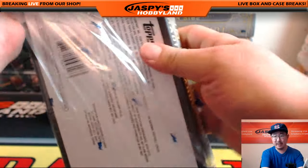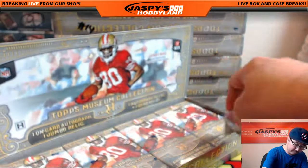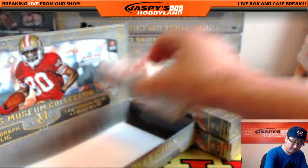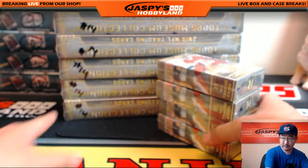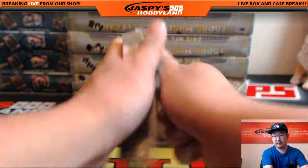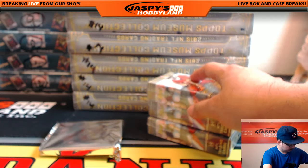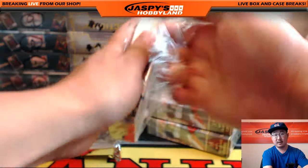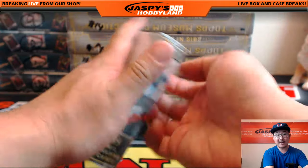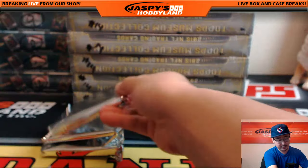We have not seen the framed auto yet, so we should be looking forward to hopefully a framed auto. Now each box has two relics and two autographs — that's what you should expect. Two relics, two autos.